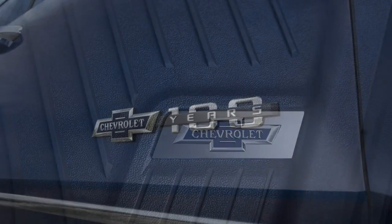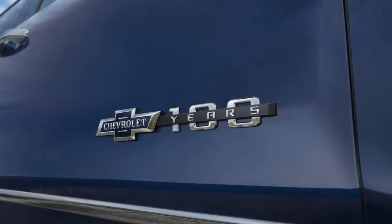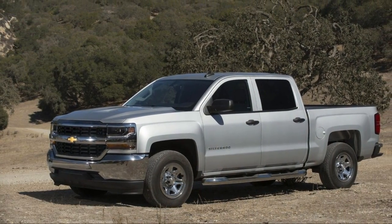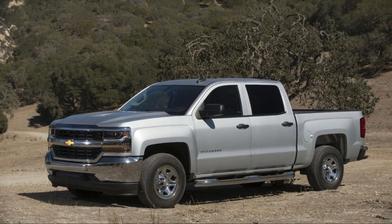It sounds silly, but it works well. Federal testers score the Silverado 1500 at 5 stars overall, albeit with the asterisk of 4 stars for rollover.